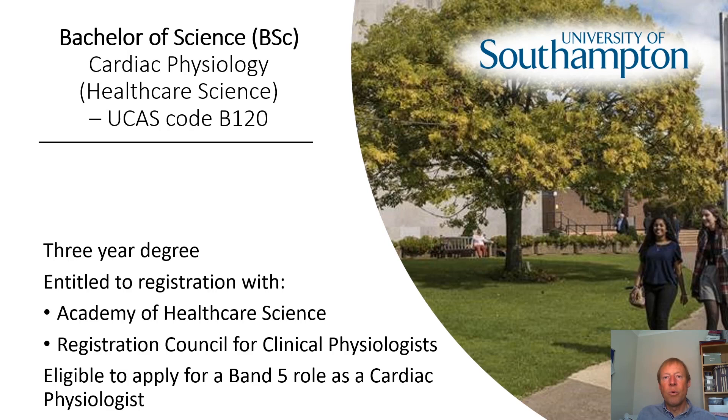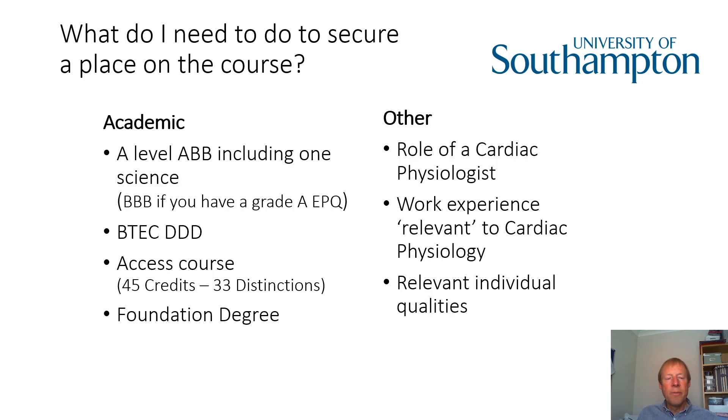So what do you actually need to come on the course? We take a variety of qualifications. At A level, for example, we take ABB including one science, or if you've got an EPQ and you attain a grade A, then we would take BBB. We also take BTEC, both the new and old formats. We take access courses, foundation degrees, and a variety of others. If you've got any qualification that doesn't fit one of those descriptors, then please feel free to contact me or email the admissions team.